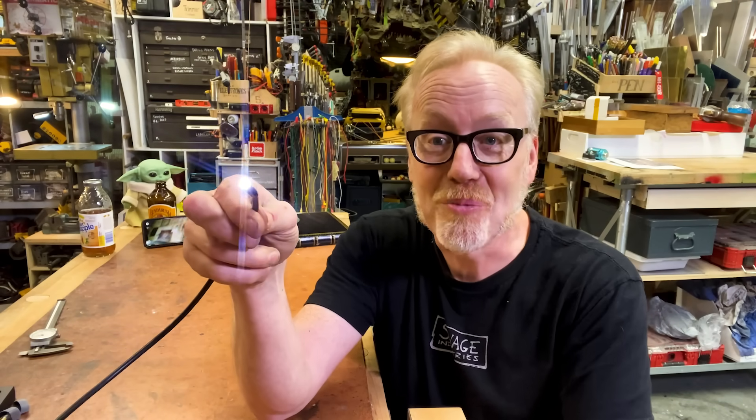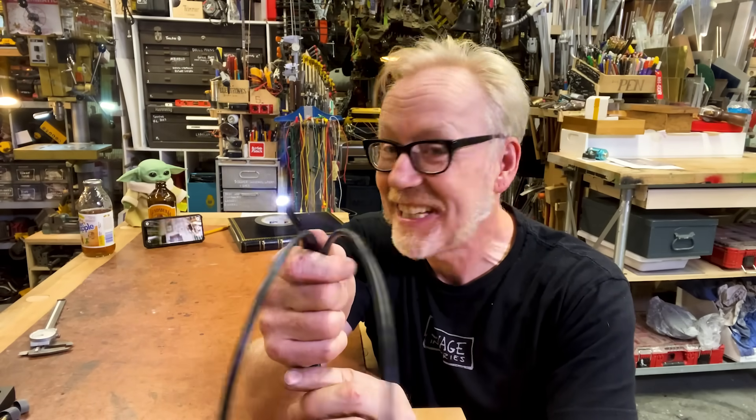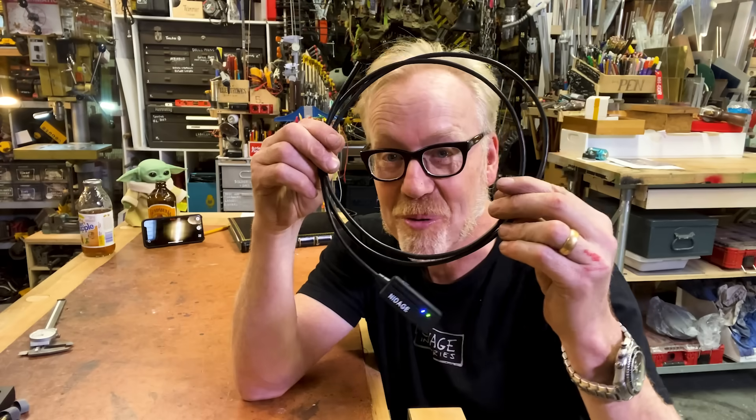30 bucks. Swear to God, get thee an endoscope and start exploring the mysteries of places you formerly could not get a camera in. This thing is so much fun. I can't wait to see what you guys film with this incredible tool.